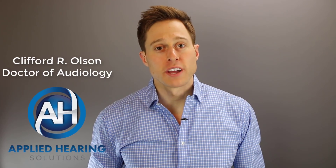In this video, I'm talking about the ReSound Lynx 3D Hearing Aid. Hi guys, Cliff Olson, doctor of audiology and founder of Applied Hearing Solutions in Anthem, Arizona, and on this channel I cover a bunch of hearing-related information to help make you a better informed consumer.